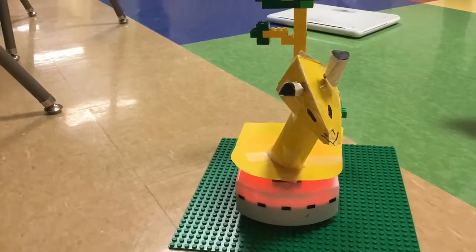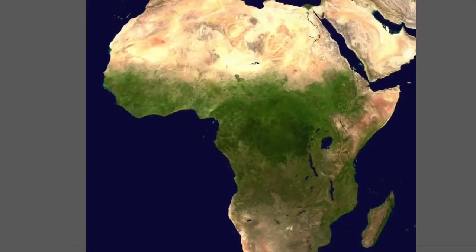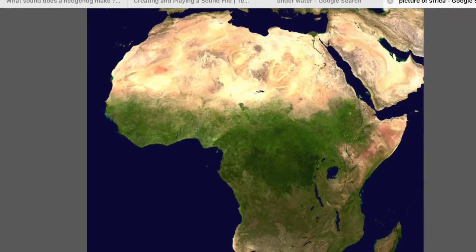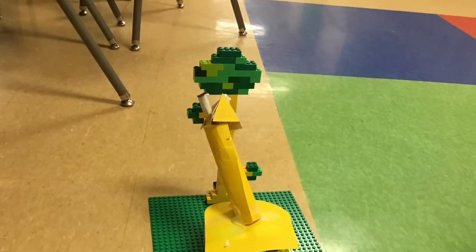This is the Thymio Giraffe by Noah, Will, and Leo. The Thymio Giraffe lives in the middle of Africa. The farms that it lives in are the wild grassland plants — it would live in the savannah. The Thymio Giraffe likes to eat acacia leaves.